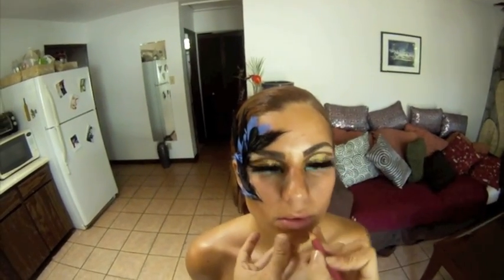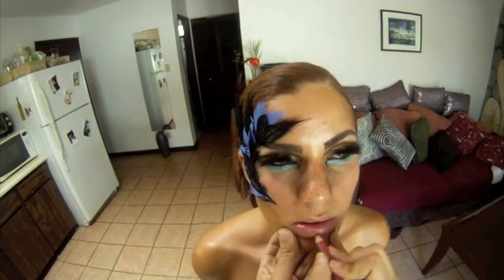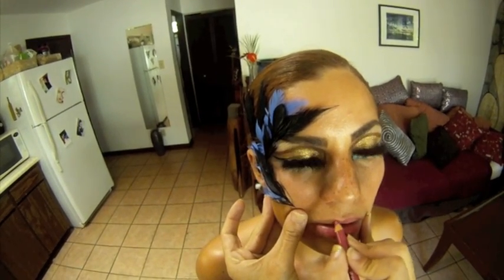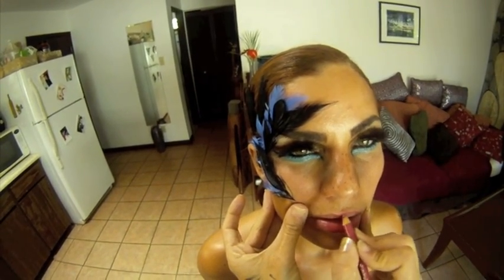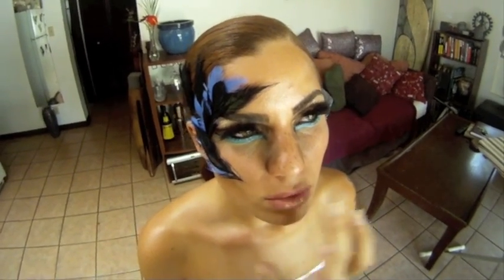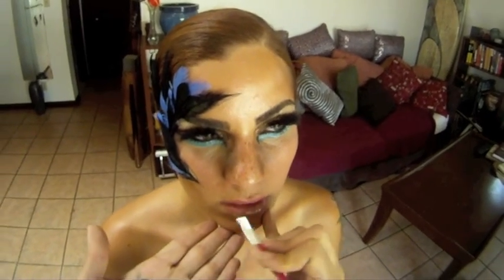Finishing off the look with the lips, I've lined and filled in the lips with a drawing lip pencil in pink 375. Lightly pat a bit of the painting liner in gold onto the lips. Lastly, finish off the lips by painting on a coat of Gloss Unlimited with your lip brush.